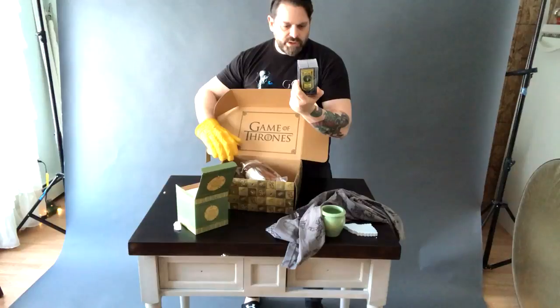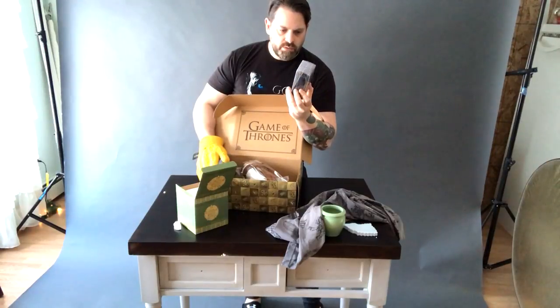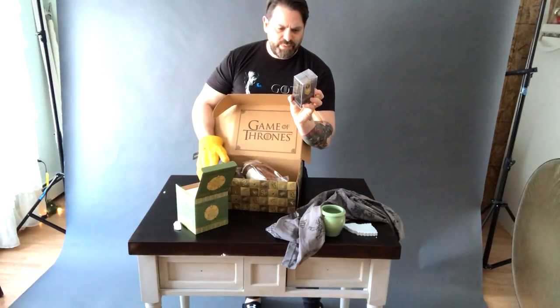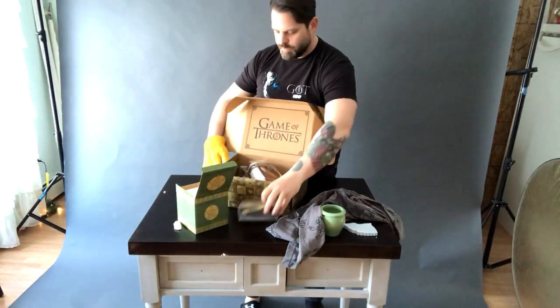This is a House Greyjoy pin — subscriber exclusive, one of four. It says 'We Do Not Sow.' It's a giant pin. That's big.